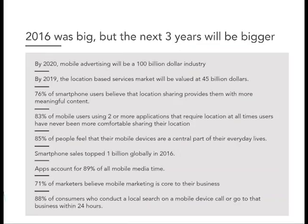Due to the rapidly evolving nature of mobile technology and its impact on people's behavior and expectations, it can be really hard for marketers to keep up with how to best leverage mobile as a whole, let alone mobile location, as part of an overarching marketing strategy. This is just a page that's going to run through some major facts — things like apps account for 80% of all mobile media time, 85% of people feel their mobile devices are an essential part of their everyday lives, and 88% of consumers who conduct a local search on a mobile device go to that business within 24 hours.